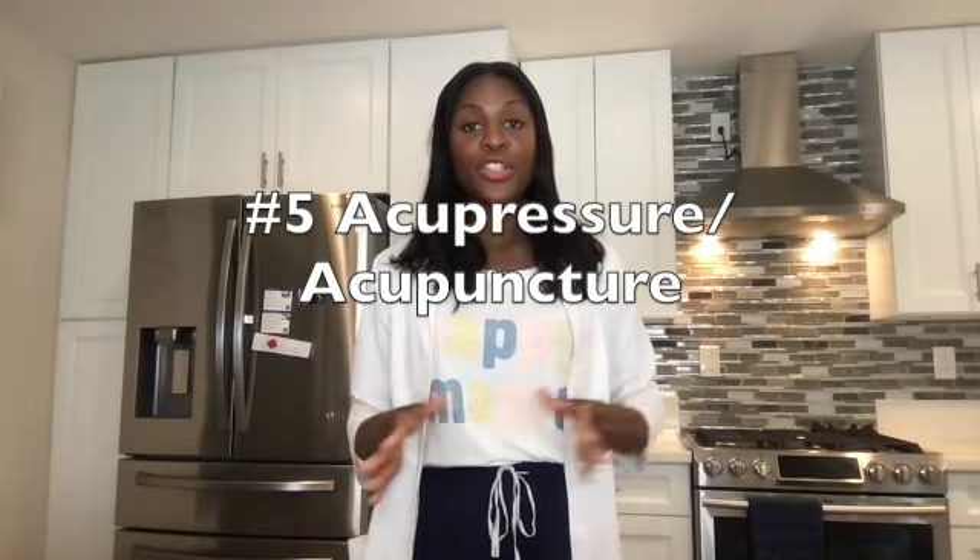Acupressure and acupuncture are two underused therapies I love to recommend for nausea and vomiting in pregnancy. With acupressure, there are points on the wrist and the collarbone — you can apply pressure there; I'll put a description in the box below, or you can buy the acupressure C-band from Amazon. Going to an acupuncturist for acupuncture is another great way to address nausea and vomiting, and many of my clients love it.